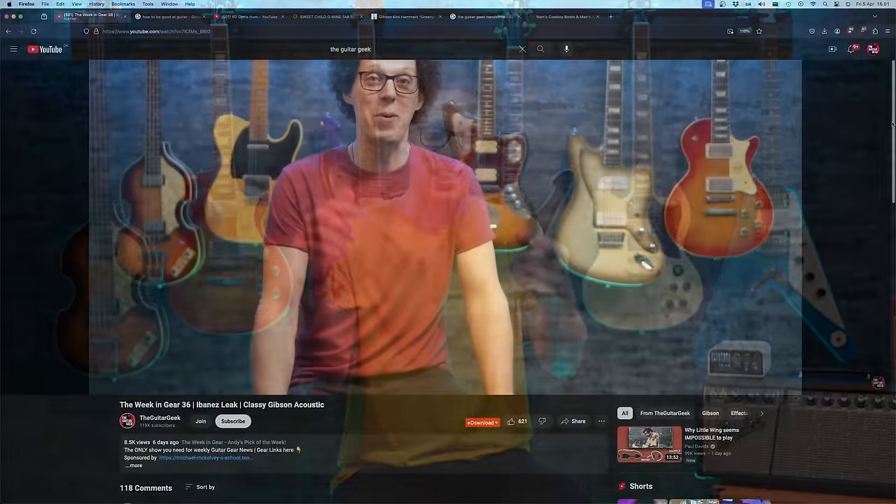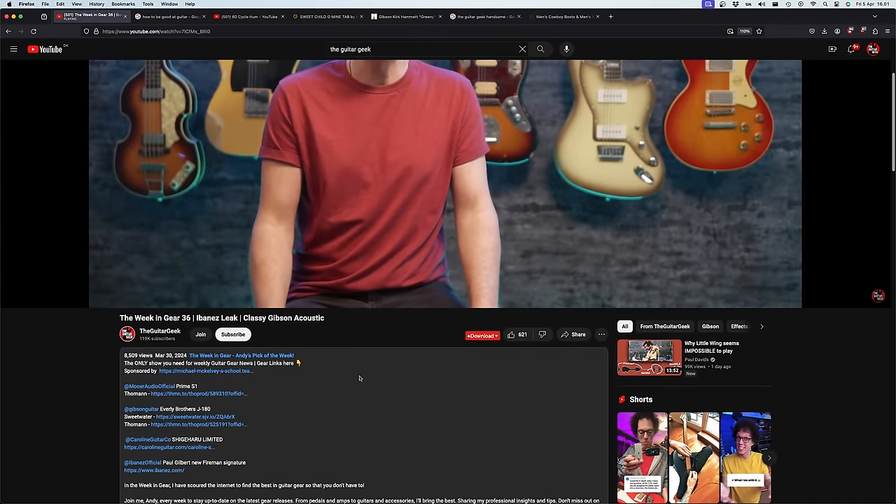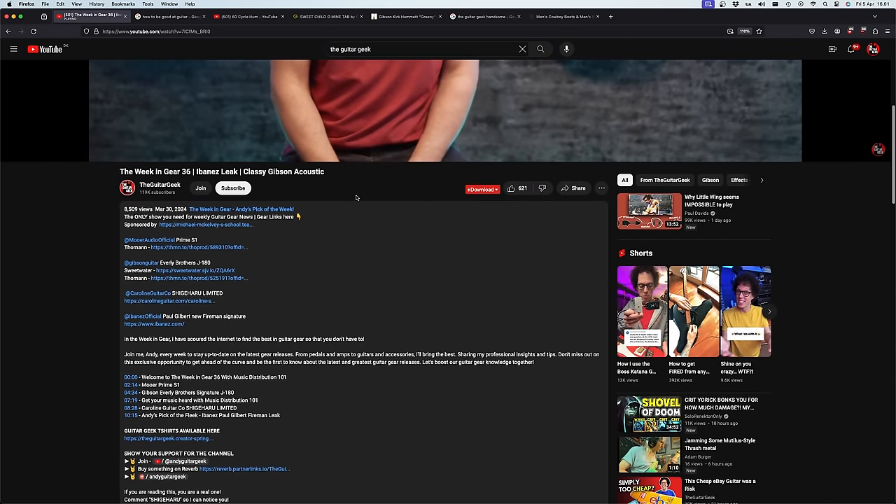I've been getting a fair amount of comments and DMs asking for links to the gear I talk about. There are links in the video description — press the 'more' button under the video to open them up. I'll also put links in the comments section, pinned to the top. These will be affiliate links, so anything you purchase through those links will support the channel at no extra cost to you.